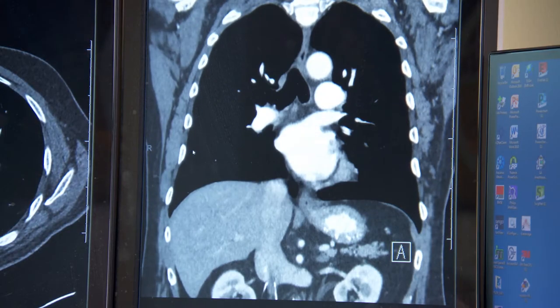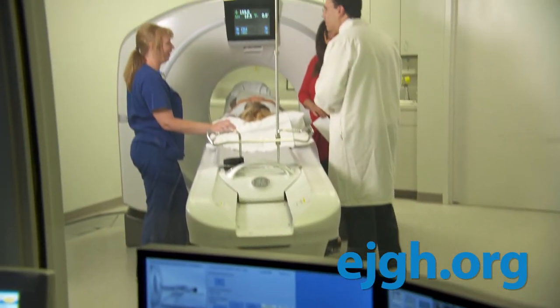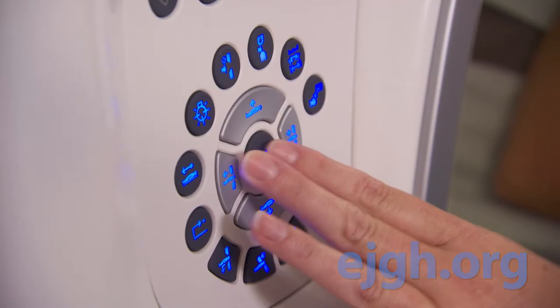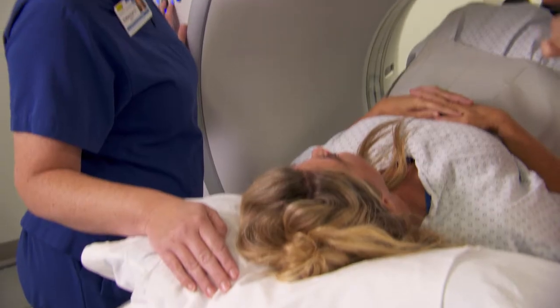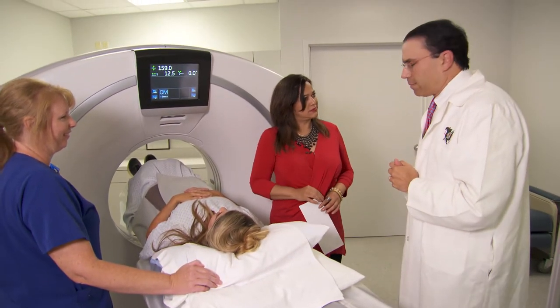In terms of new technologies, we have our newest CAT scan here at the Imaging Center, and the beauty of that CAT scan is that it has the ability of providing the best images of the body at the lowest radiation dose possible. So it's one of the safest technologies that we can use right now to obtain information on the patient.